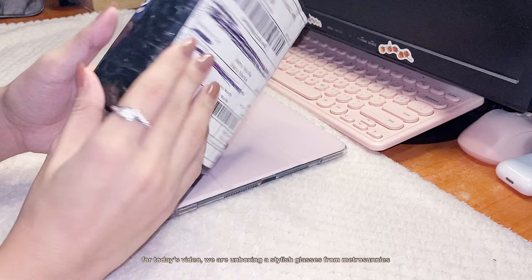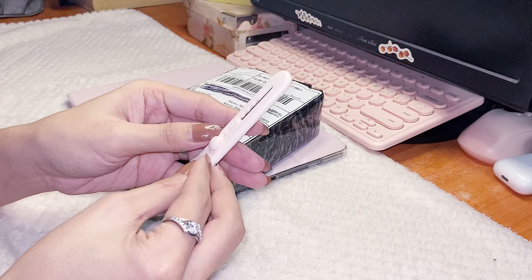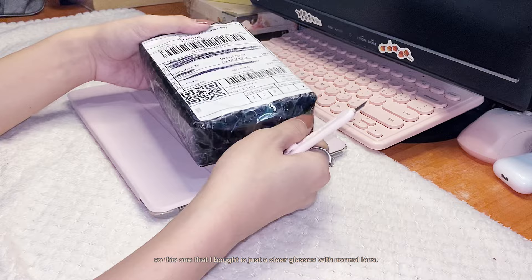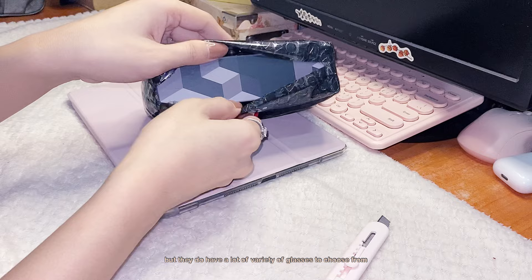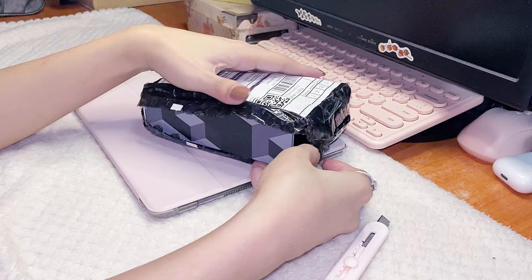Hello sweet creatures! For today's video we are unboxing stylish glasses from Metrosanis. I thought of buying one because I never had anything like this before. This one that I bought is just a clear glasses with normal lenses, but Metrosanis do offer a lot of variety of glasses to choose from — they have anti-radiation glasses and blue light glasses, which is what I plan to buy next time.